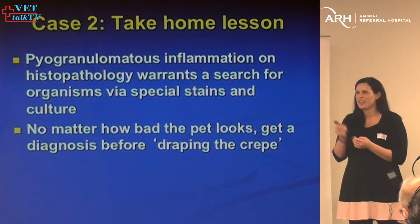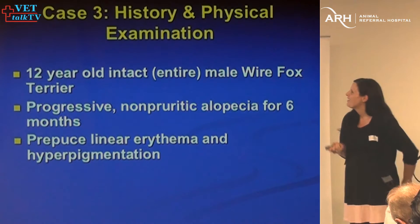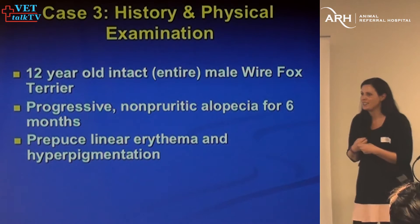Marilyn and I had a case — Scout — who presented with deep lesions that looked like they should be infectious. In the end, it was a sterile process and responded well to immunosuppression, but then we gave him a fungal infection with all of our immunosuppression. The third case is a wire fox terrier with a progressive non-pruritic alopecia, and a prepuce that had linear erythema and hyperpigmentation.